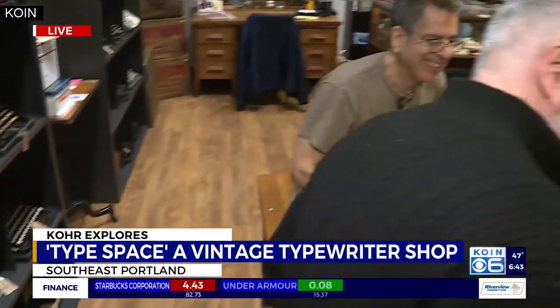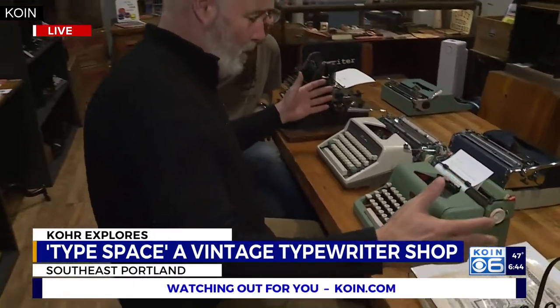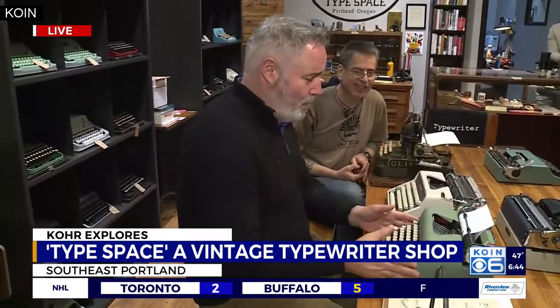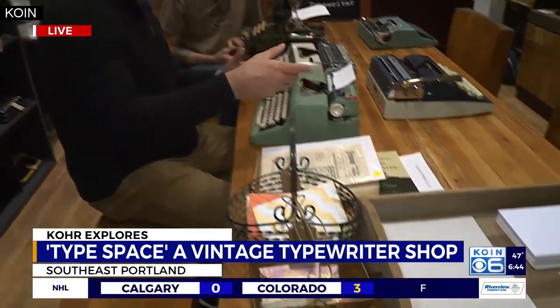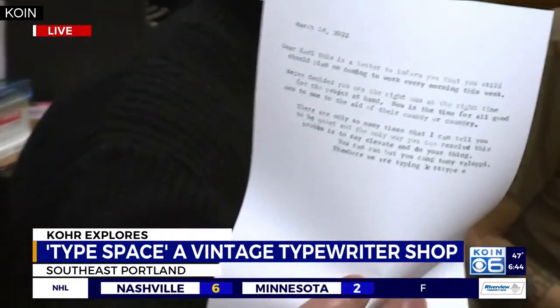Before we go, we are at TypeSpace at 49th and Southeast Division. We're at the community table here. Tony has it set up so that you can come in, pull any typewriter off the shelf that you have a fancy for, come over and type a letter. Sit down at the community table — they've got paper for you, envelopes, stamps. You can come in here and type away and stamp away a letter. Even though it might look like a museum, it's hands-on — they want you touching. There's your letter. There's no bad words in there either. So that's it from TypeSpace this morning, where you're taking a walk back in history.